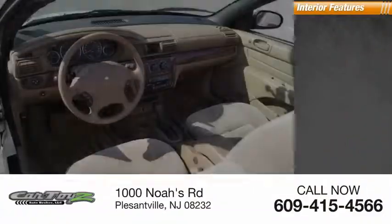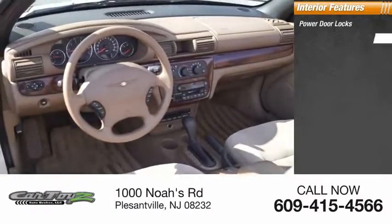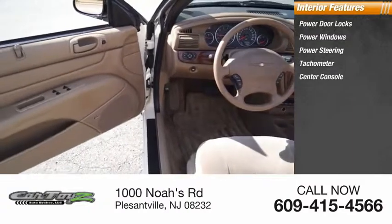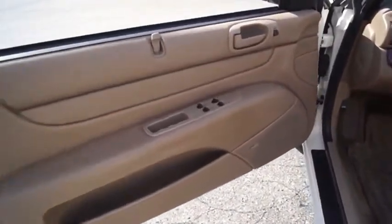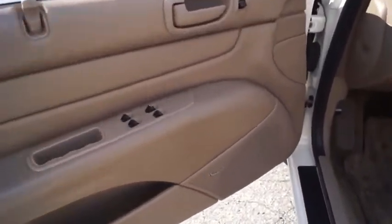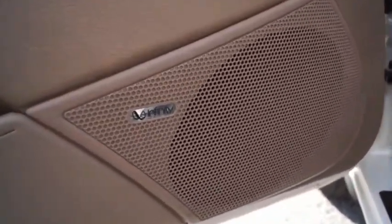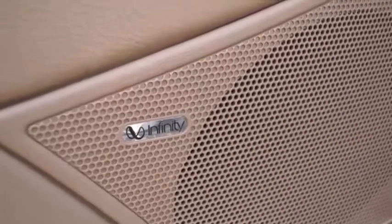Inside, you'll find power door locks, power windows, power steering, tachometer, and center console. The Sebring's sleek exterior design captures the essence of movement, while the interior craftsmanship offers a cabin with an abundance of style and comfort, including seating for five.